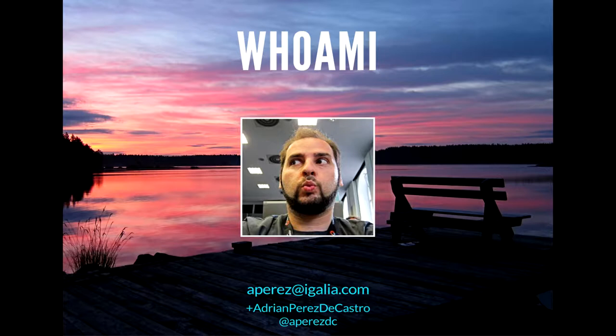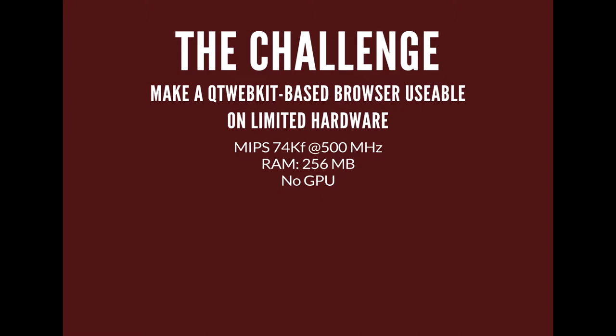This was just before MIPS was acquired by Imagination, at the end of 2012/beginning of 2013. The challenge we were faced with was to make a WebKit browser work faster on an embedded device — a quite limited platform with not much memory. It did have a GPU but it was not accessible to the main Linux system running the applications, and it had a not-super-fast MIPS 74k. There was a browser application already working; the challenge was to make it not so slow.